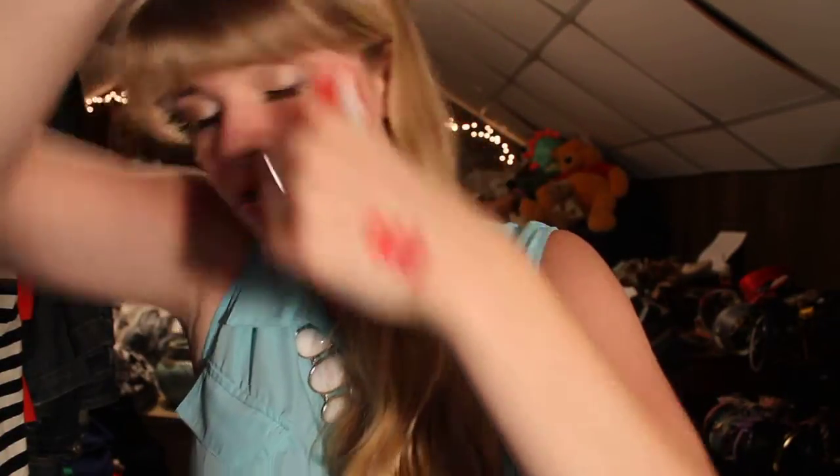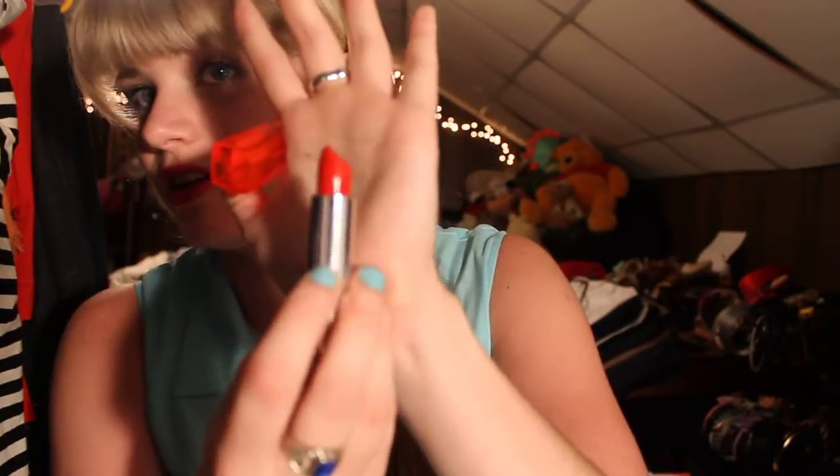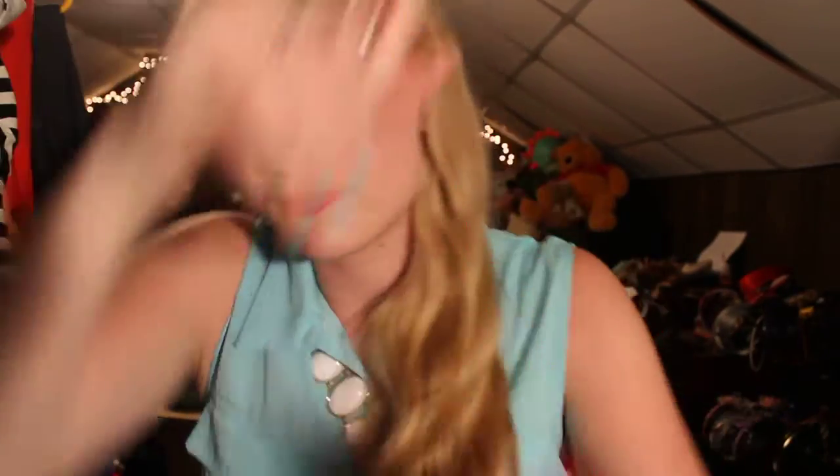These are probably all looking similar to you, but there are slight differences to them. That's Infrared. Next from the Vivids collection, I have Neon Red, if you're not sick of my reds yet. And that's Neon Red right there.